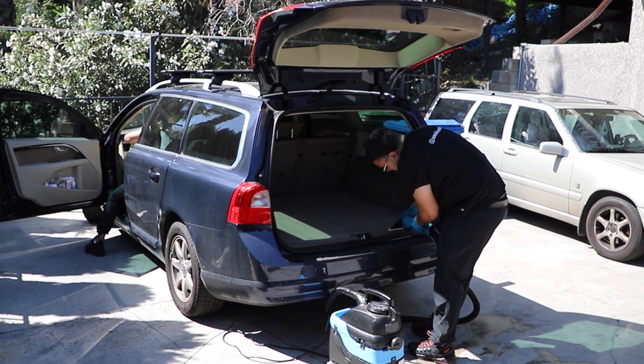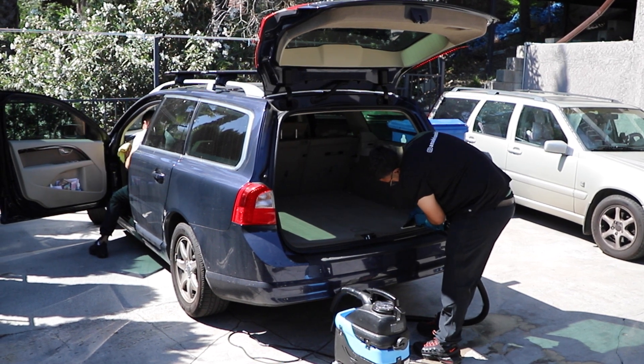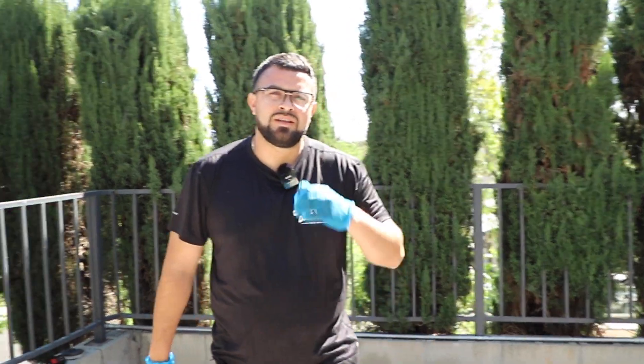How did the extraction go? The extraction went well. It took off most of the stains that I saw and the car is really clean now. Any surprises? No, everything was very typical, common stuff — just little food stains, nothing out of the ordinary.